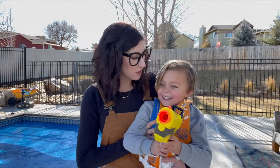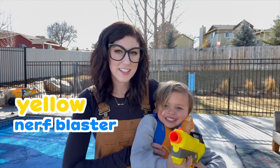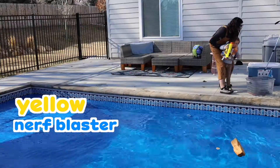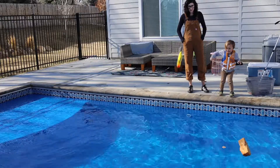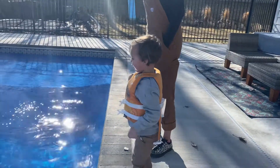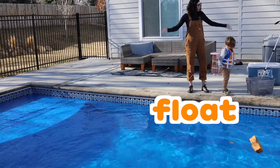Next we're going to do this yellow Nerf Blaster — sink or float? Big splash or little splash? Three, two, one! That was a big splash! It floats! Everything floats!